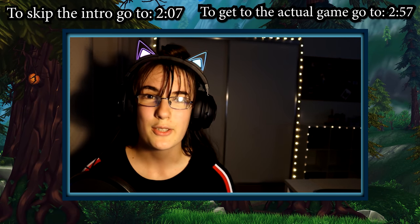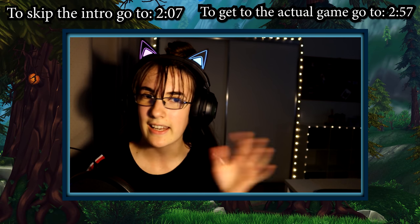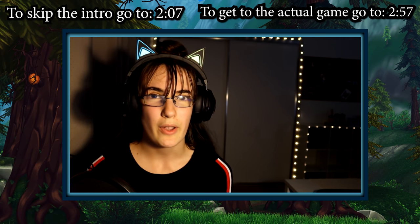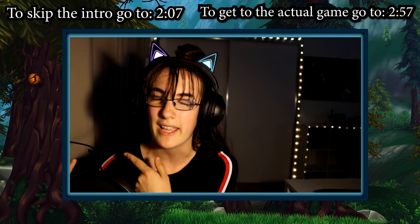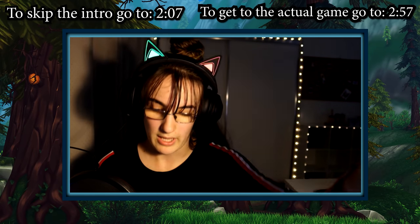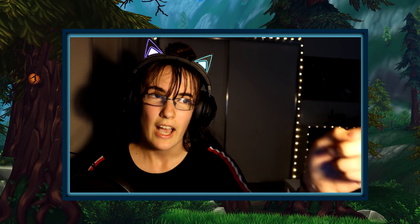Hello everyone, welcome back to another video. I want to apologize if the lighting is off — it's a little bit weird right now. There's a storm happening so the outside lighting's strange. I do have another lamp instead of my phone's flashlight, which I've been using in my videos. It's a little bit weird — I'm kind of a noob at this — but that's not the point of today.